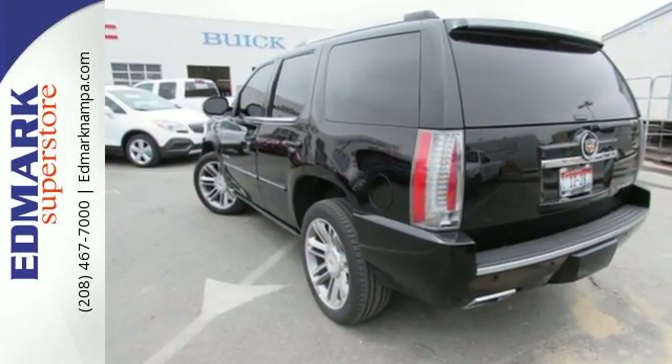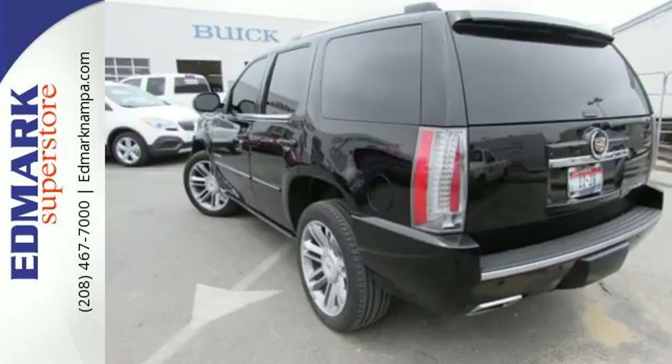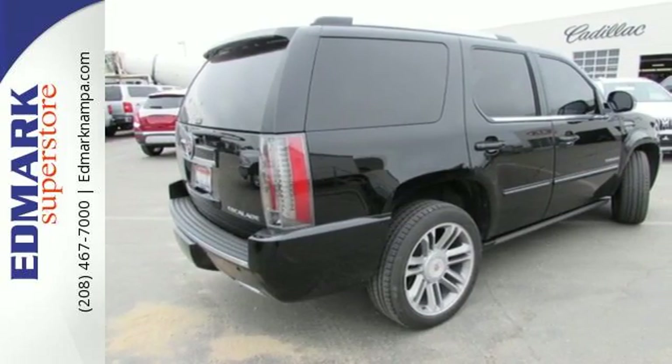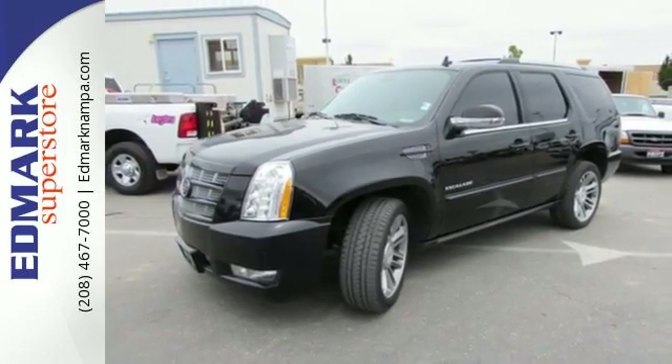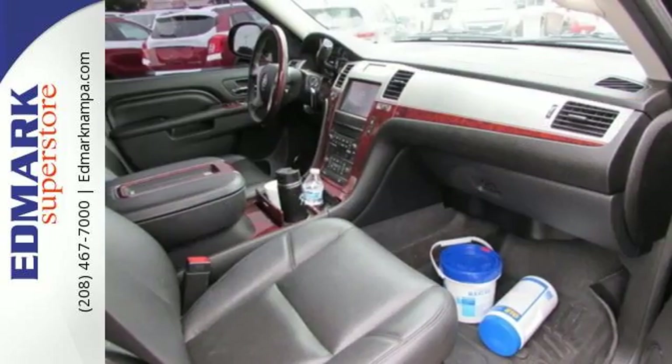Inside this spacious three-row SUV are heated leather seats, a Bose 5.1 surround sound system, and tri-zone climate control. The power lift gate, backup camera, and garage door transmitter are convenient too.